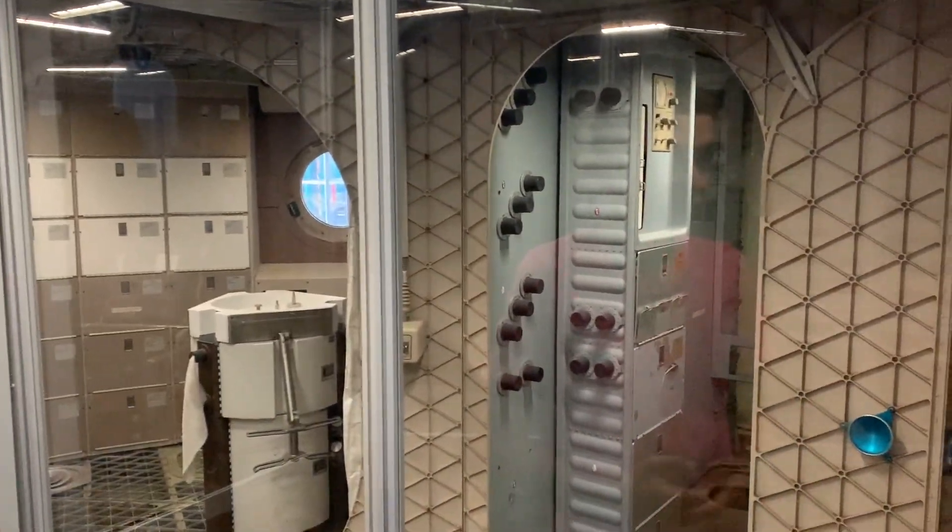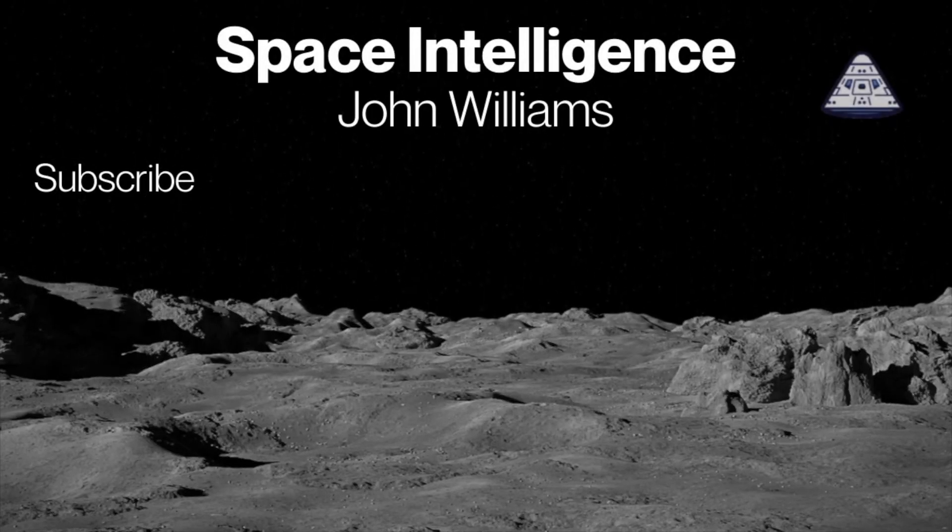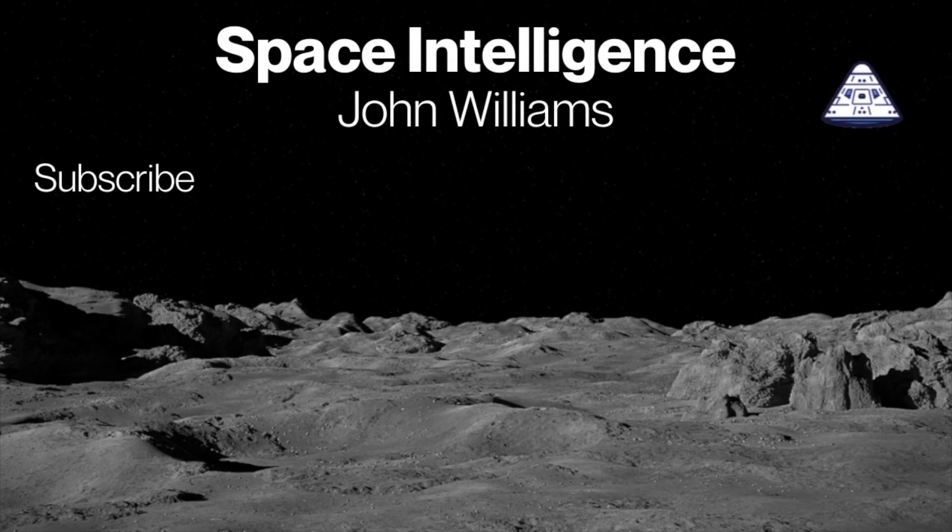So this is Skylab. Please subscribe, share our videos, and share your excitement about space with everyone.